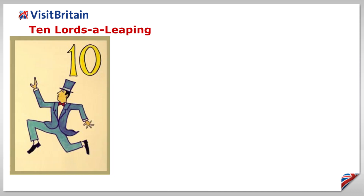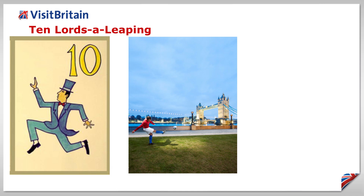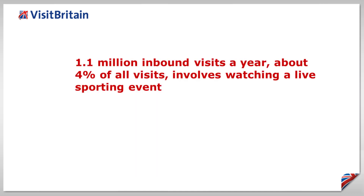Ten lords are leaping. Whether it is leaping to celebrate a six at Lord's or a goal at a Premier League ground, VisitBritain research has found that 1.1 million inbound visits a year — that's about 4% of all visits — involves watching a live sporting event.